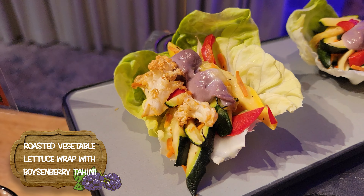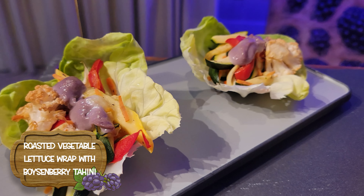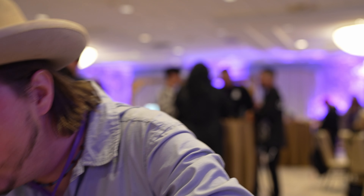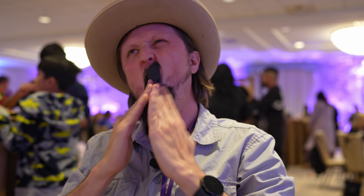Next up, we have roasted vegetable lettuce wrap with Boysenberry Tahini Sauce. The tahini sauce is very, very purple and very fun — it's like an attack from Ivan Ooze, for anybody old enough to remember the Power Rangers movies. It's kind of weird to have the sweet in with the savory of the tahini, but it works. It's not my favorite thing I've ever had.